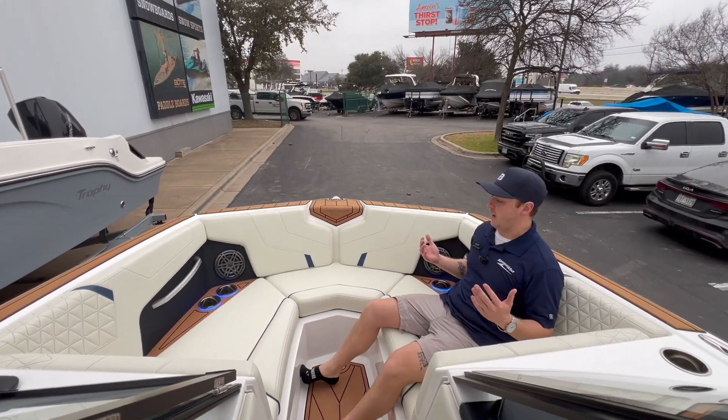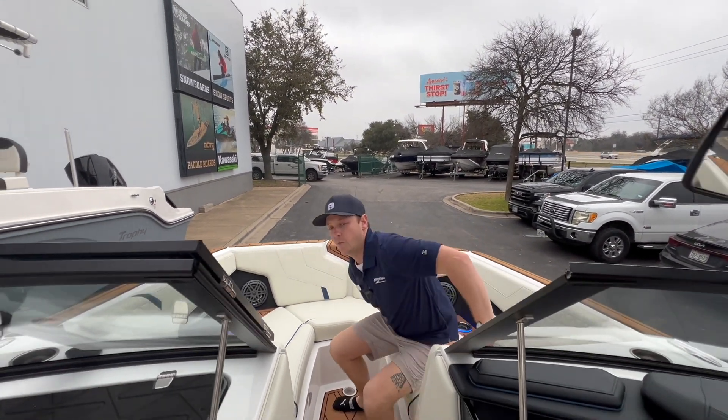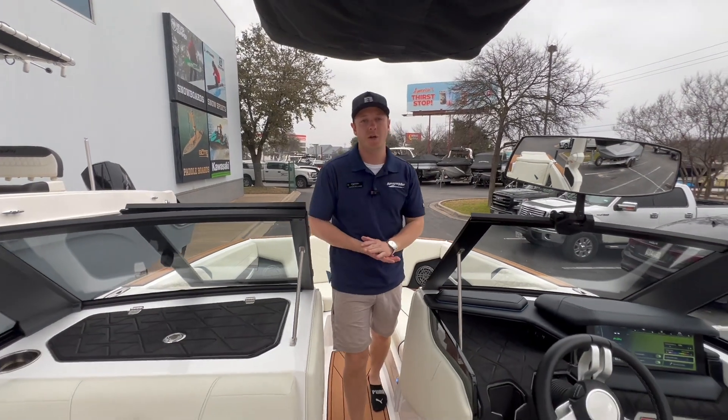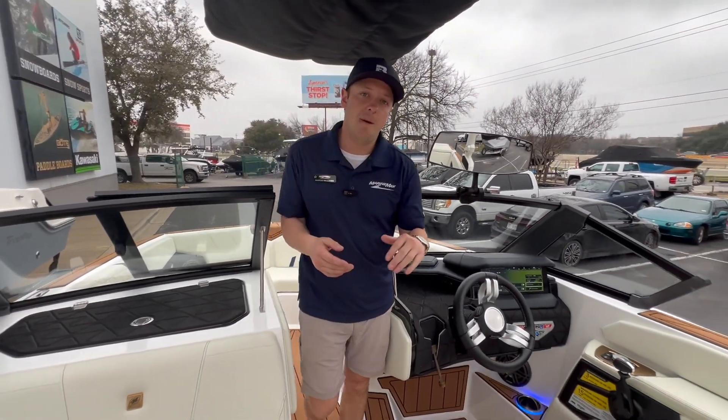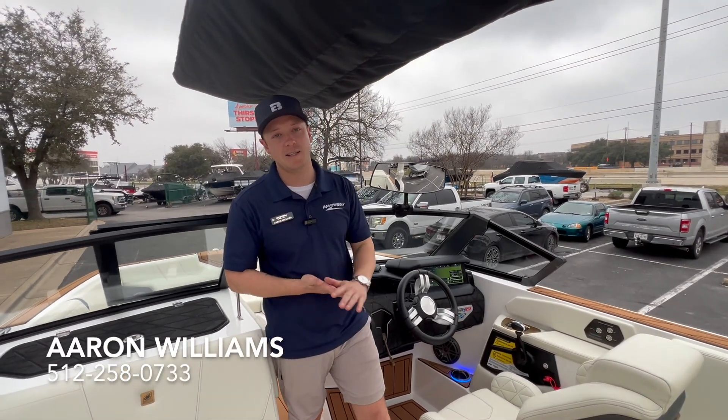This is the perfect size boat for any lake. Get all your friends and family on it — it creates a super nice wake and wave, and also allows you to do your water skiing as well. So if you want to see this boat in person or see others like it, come on down to MarineMax Sailing Ski. My name is Aaron Williams and I'll be happy to help.